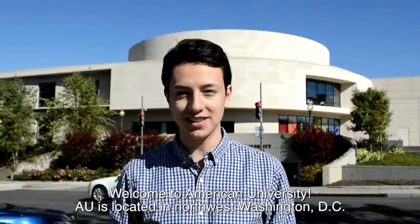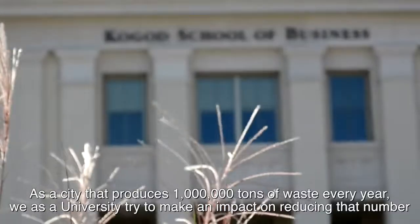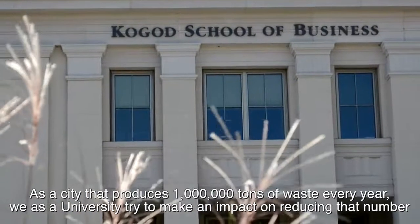Welcome to American University. AU is located in Northwest Washington DC. As a city that produces one million tons of waste every year, we as a university try to make an impact on reducing that number.